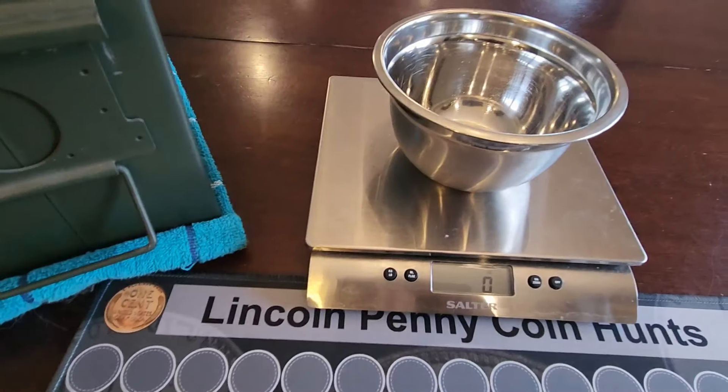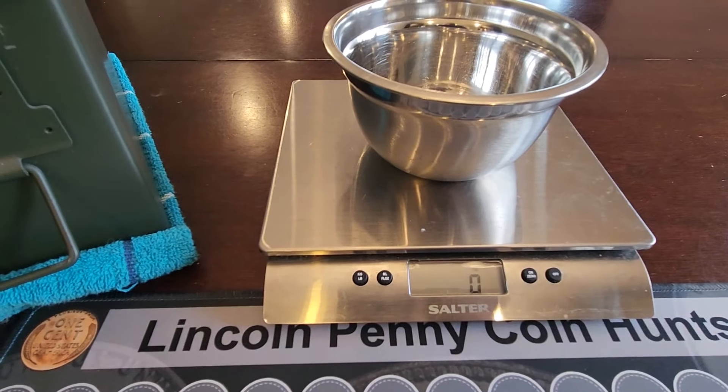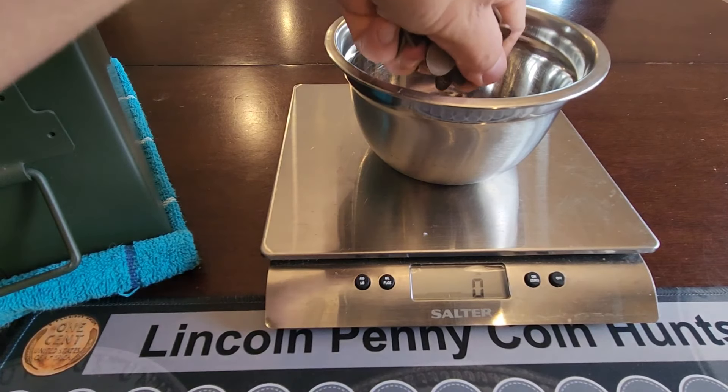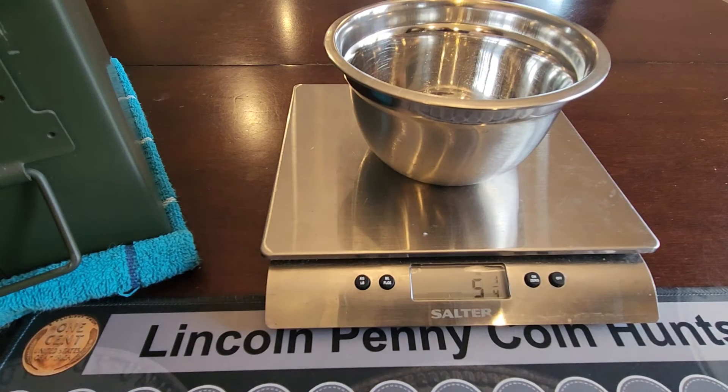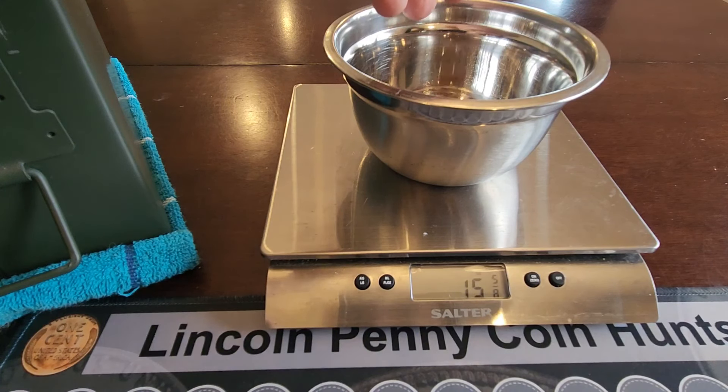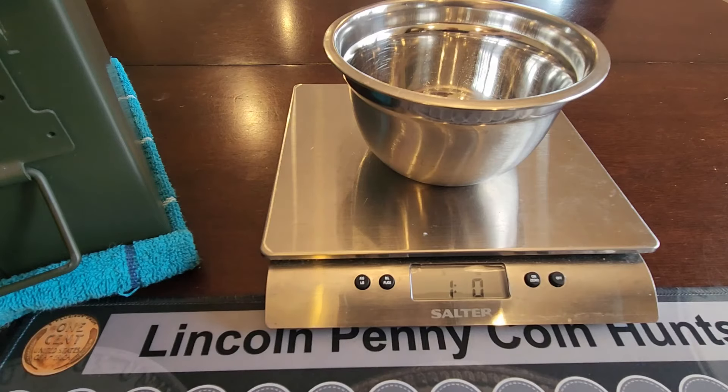These are the pennies, and there's the scale. Let's get to the weigh-in because today we're going to be searching through one pound of pennies — about 150 or so. We're up to 5, then 9 and 3 quarters, 13 and a quarter, 15 and 5 eighths, 15 and 3 and 7 eighths. There's a pound.